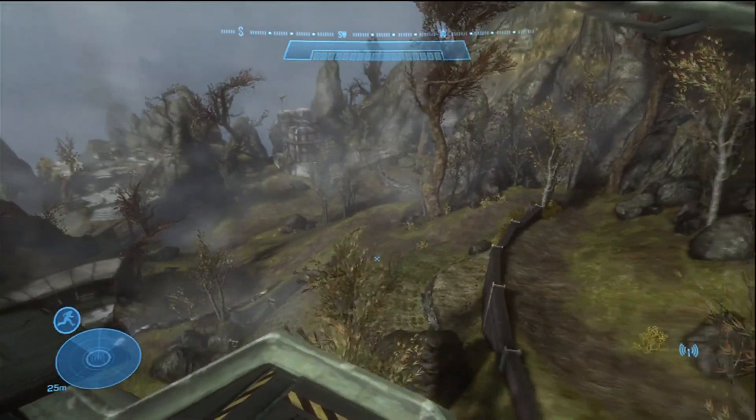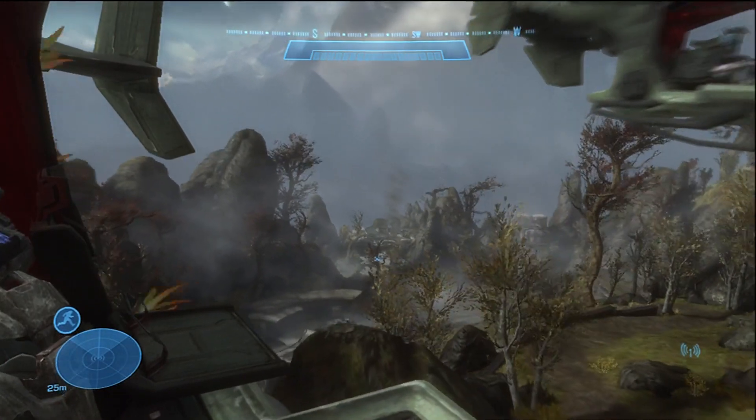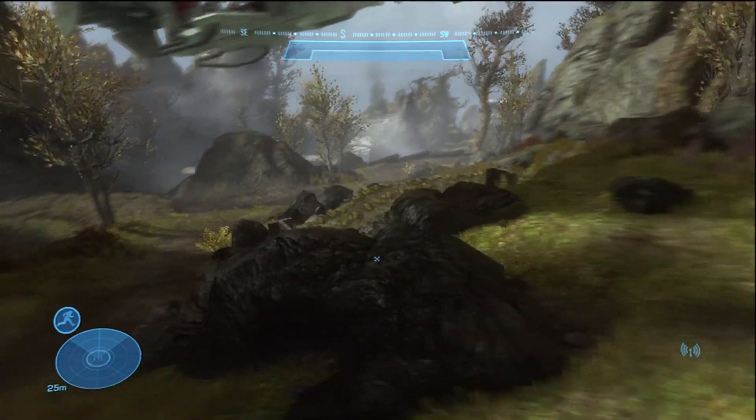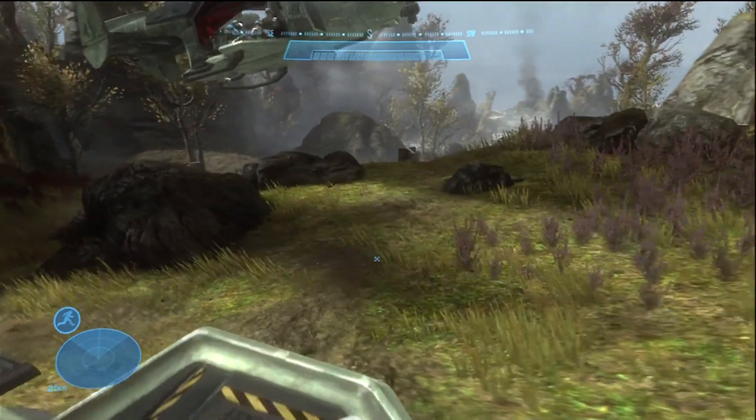So let's take a look. First of all, what we're going to do is we're going to take a sprint here. We're going to fast forward because XP walks really slow.